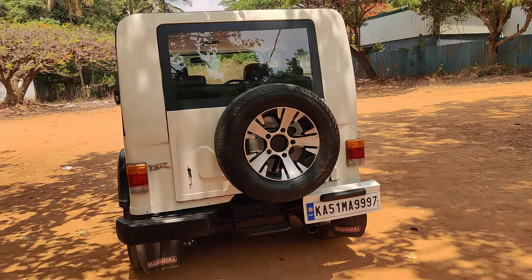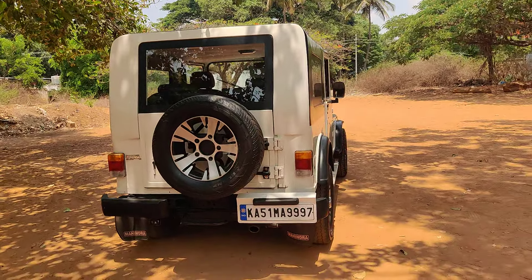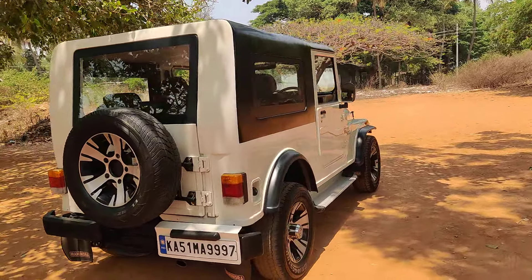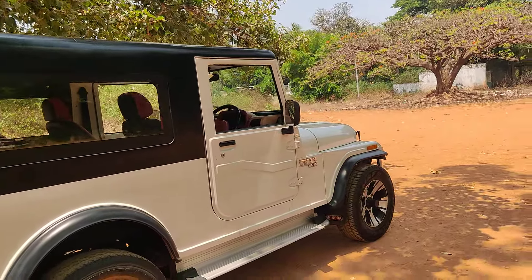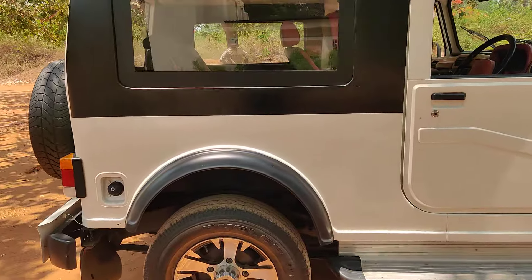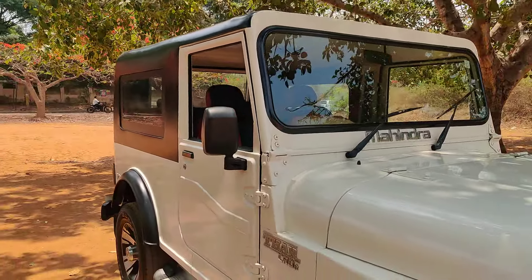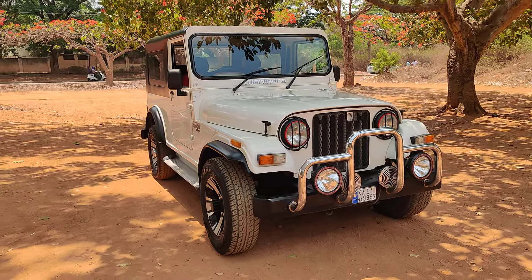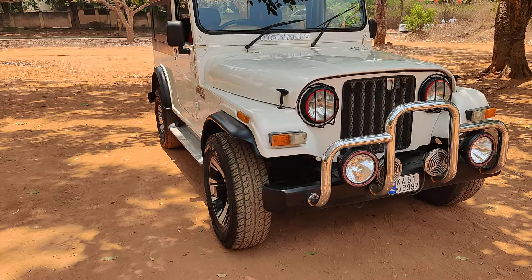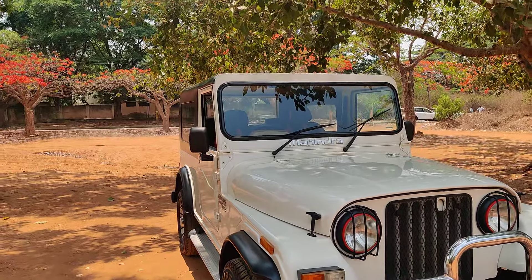These are 80-series tires installed on this vehicle. A 2.6 diesel turbo engine is available, insurance is valid, AC is available, and power steering is fitted. Anyone who is interested can contact us on WhatsApp number 9886679617. We are based in Bangalore. This is a first generation Thar with independent suspension.